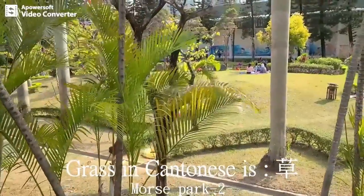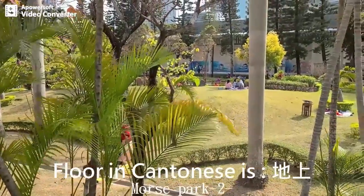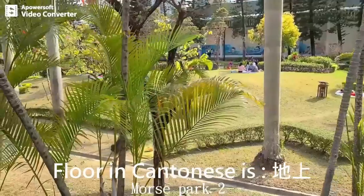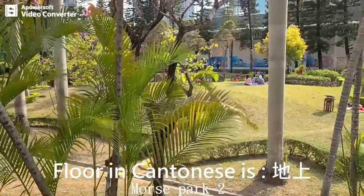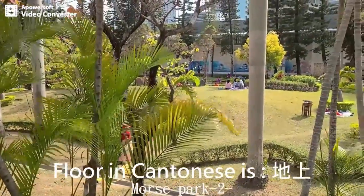Number eight is 'floor.' In Cantonese, floor is 地上. Or you can say 地下. Either 地下 or 地上 can be used.